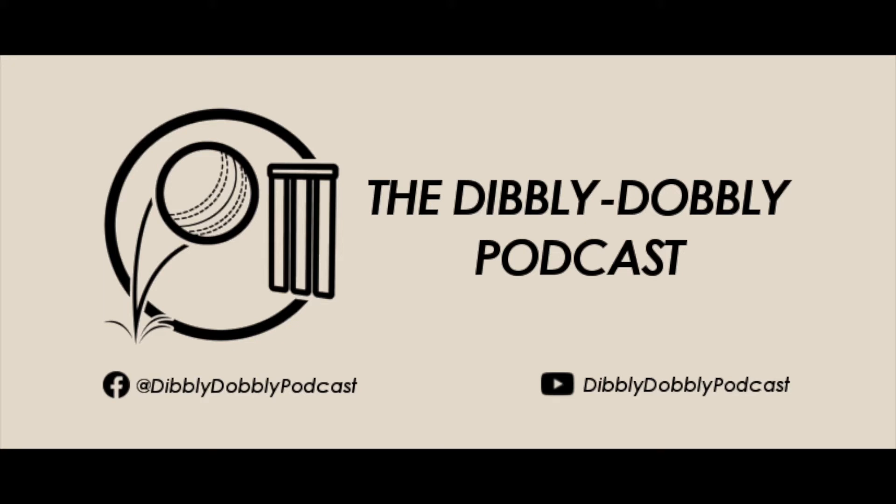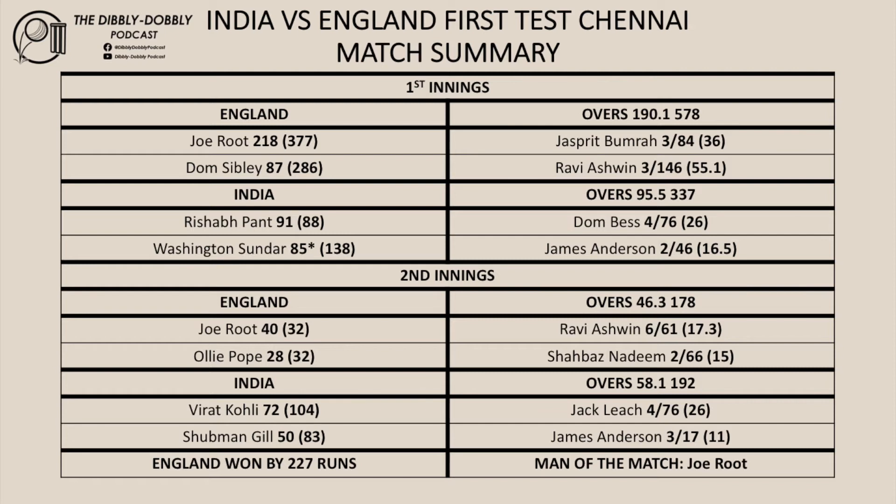Hi everyone and welcome to the Dibbly Dobbly podcast. Be sure to like and share our Facebook page as well. On today's episode of the podcast we review the first test match between India and England and preview the second test match in Chennai. Let's recap the scores from the first test match between India and England from Chennai.